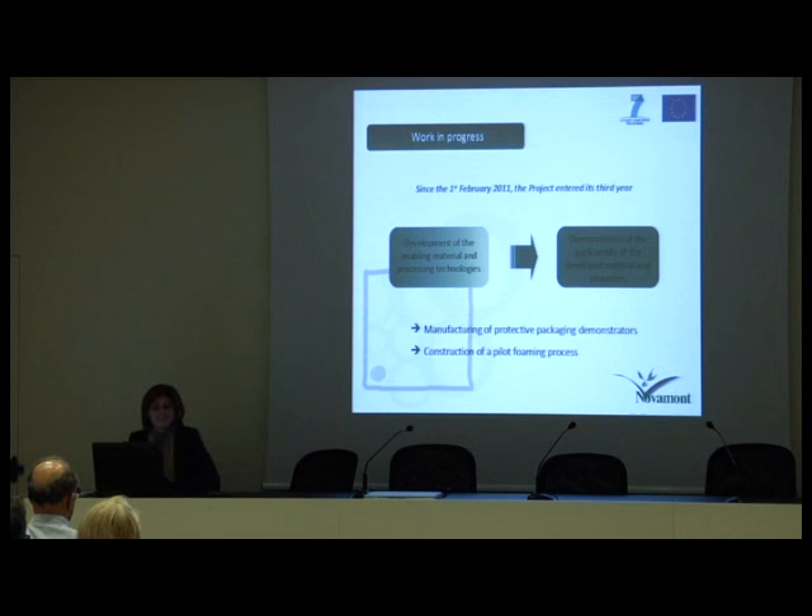Since 1st February 2011, the project entered its third year. From a first phase in which the consortium developed the enabling material and processing technologies, we have now entered a second phase in which we are demonstrating the applicability of the developed materials and processes. This is happening mainly through two actions: the manufacturing of protective packaging demonstrators and the construction of a pilot foaming process.